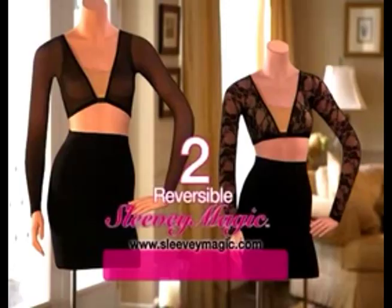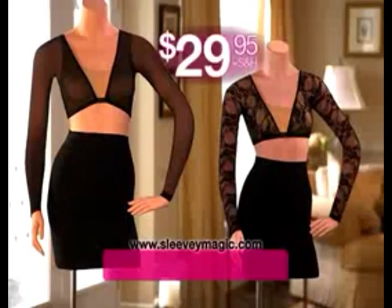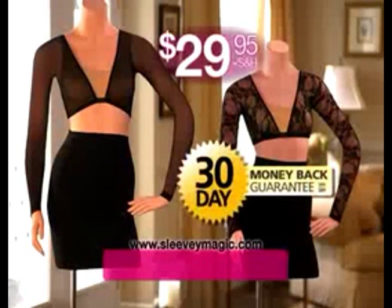My arms look young again. You get it all — two reversible Sleevee Magics in the same color, one lace and one mesh. That's four stylish looks — a $100 value for just $29.95. If you don't absolutely love Sleevee Magic, send it back for a complete refund of the purchase price.